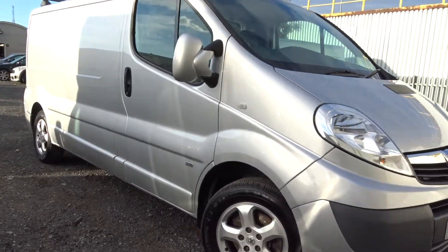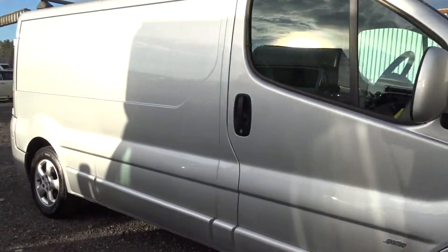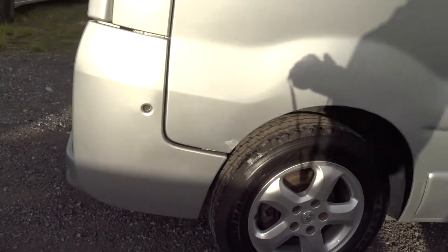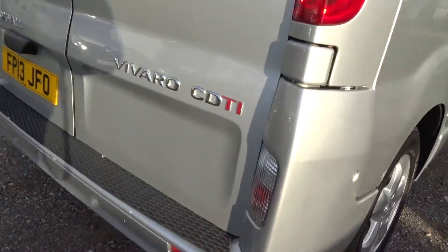Here today at Pentagon we've got this fine example of the Vauxhall Vivaro Sportive, powered by a 2-litre diesel engine. It comes with many features including the multi-spoke alloy wheels, rear parking sensors, and quite a few other bits and bobs besides.